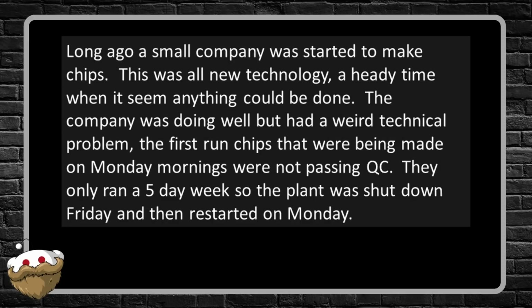Long ago, a small company was started to make chips. This was all new technology — a heady time when it seemed anything could be done. The company was doing well but had a weird technical problem: the first-run chips being made on Monday mornings were not passing QC. They only ran a five-day week, so the plant was shut down Friday and restarted on Monday.